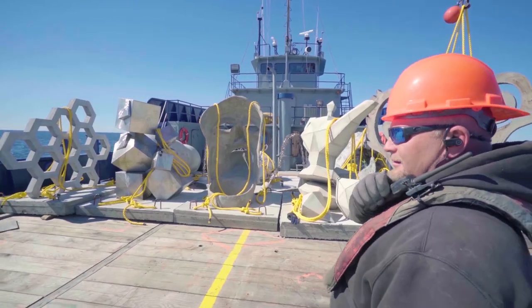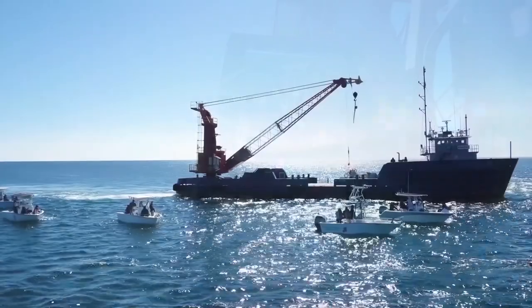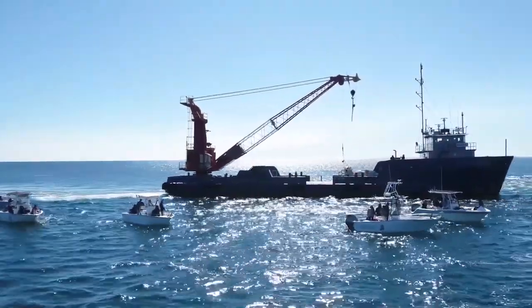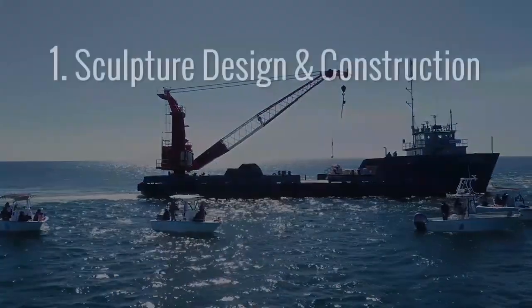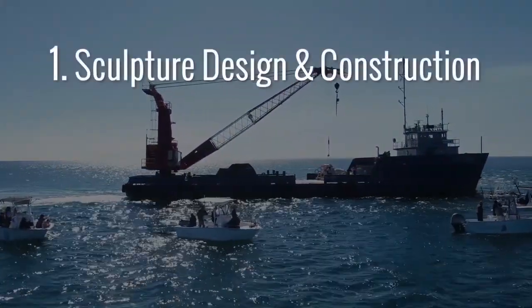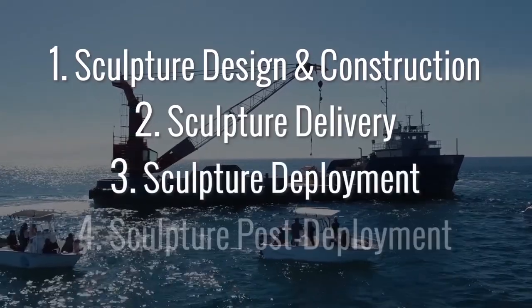As you can imagine, this is a significant undertaking with a lot of moving parts. So to make things a little easier, we've divided the process into four main stages: design and construction, delivery, deployment, and post-deployment.